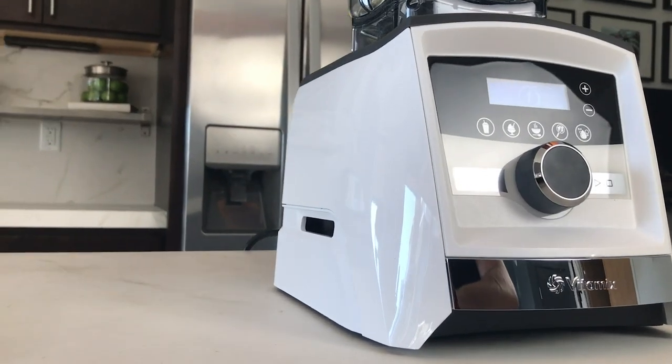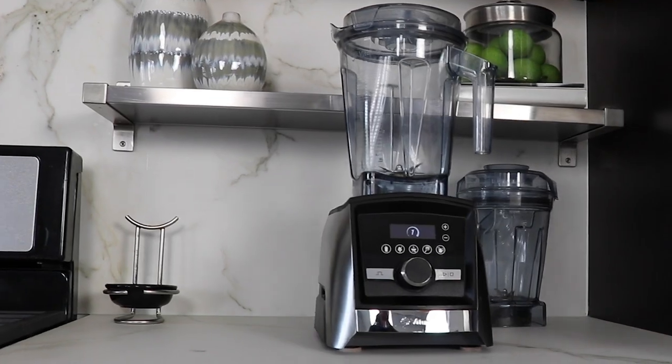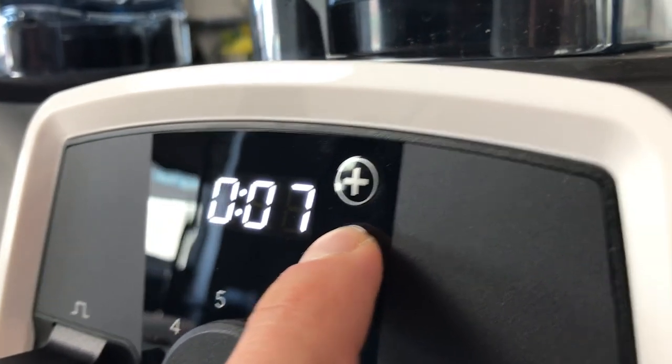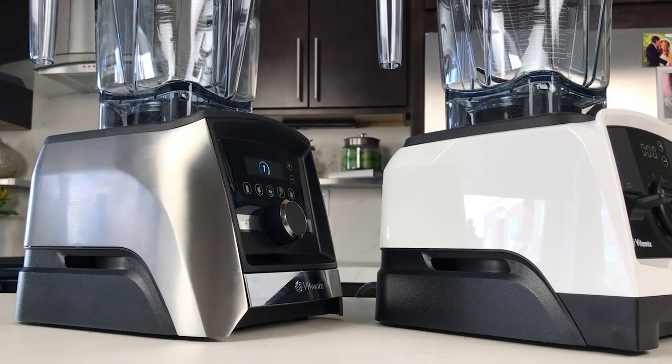The best deal, and actually the best dollar for dollar value, is the Certified Reconditioned V1200. A great model — I'll put a link to the video where we talk about it. So either the A3500 or the Certified Reconditioned V1200 is probably going to be what you want.